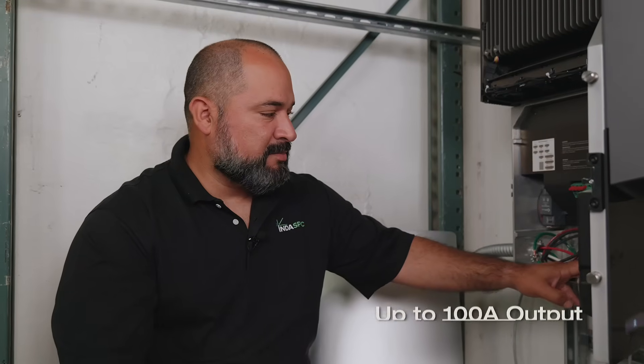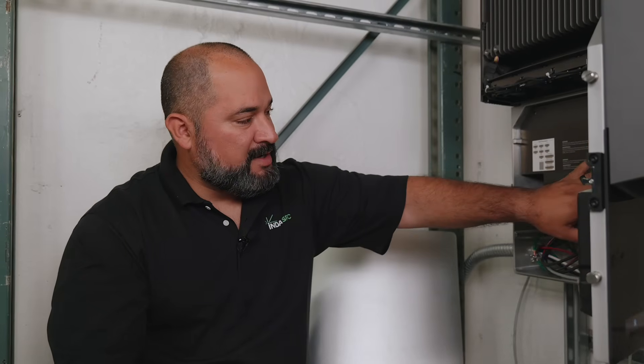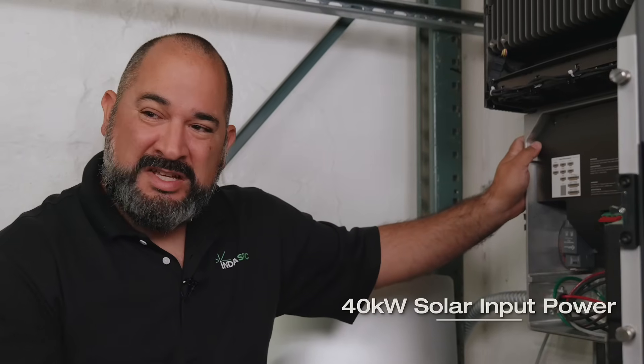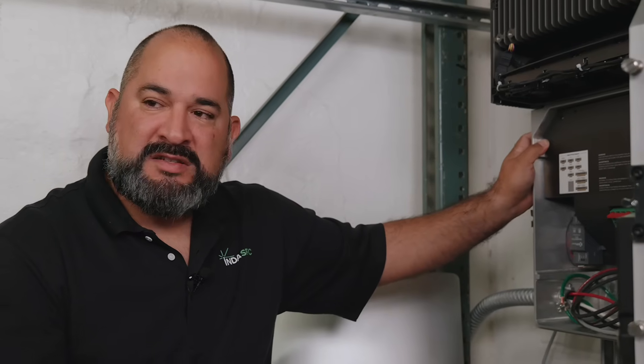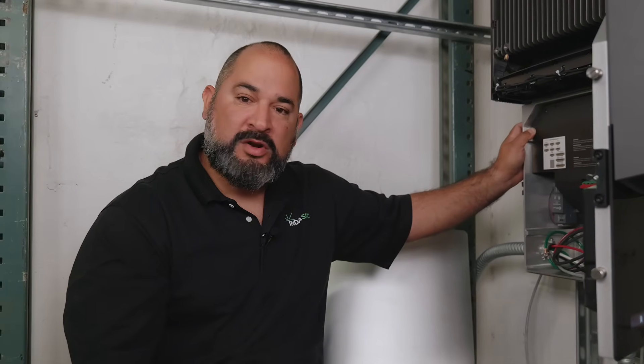We have our lugs here that will accept up to 100 amp output. Communications wiring is very easily accessible. The inverter itself has the ability to take up to 40 kilowatts of DC input and a 24 kilowatt continuous output, giving us the utmost flexibility in design for whole home applications or for larger backup and critical load panels.